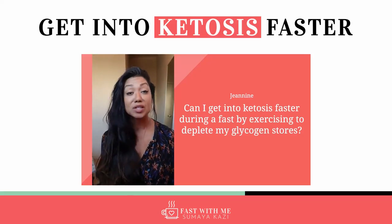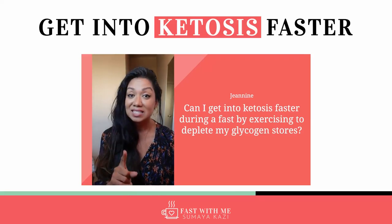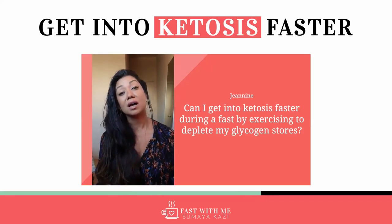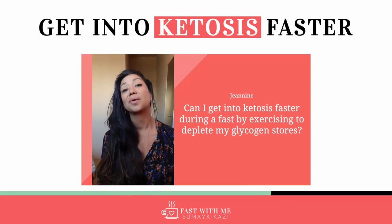Your question is: if you exercise, will that help deplete your glycogen stores faster? Yes. And that is the beauty of what's called fasted cardio, because you are actually accelerating that process.